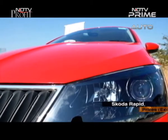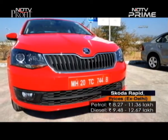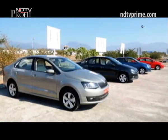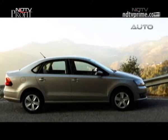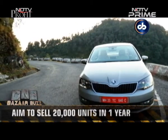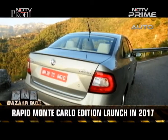The Rapid petrol is priced at Rs 8.27 to 11.36 lakh and the diesel variants range between Rs 9.48 to 12.67 lakh. Škoda hasn't really tried to be aggressive with its pricing. This is an important product for Škoda, and with this update Škoda hopes to sell about 20,000 units of the Rapid every year. The company will also be launching the Rapid Monte Carlo edition in India early next year.